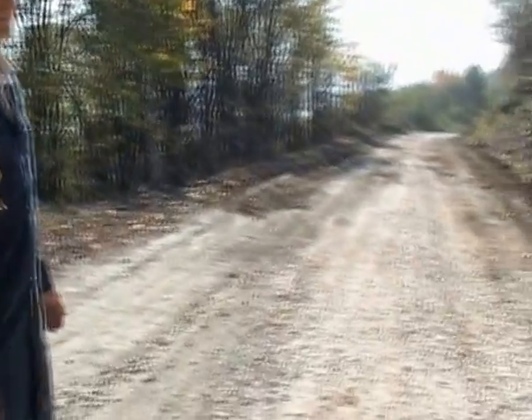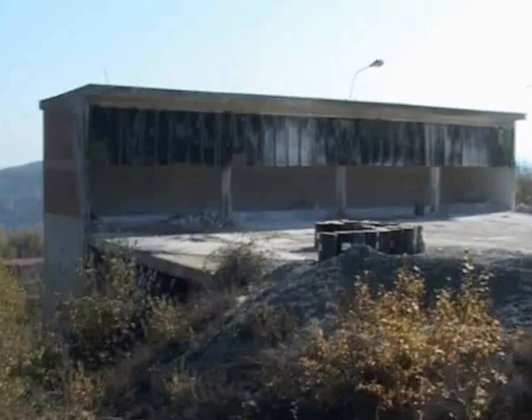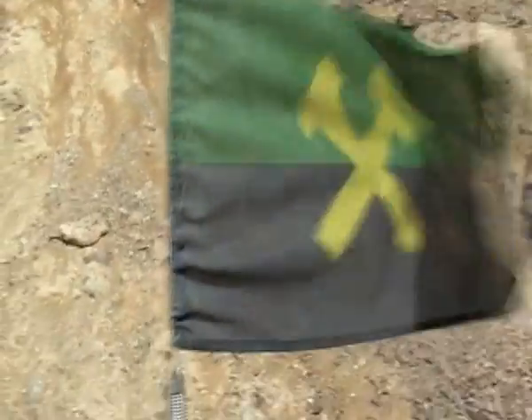Nadamo se da to neće da se dešava i ovde završavamo ovaj radni dan sa našim radnicima iz Krečane. Želimo im srećan rad i do skorog viđenja. Hvala, vidimo se, prijatno.